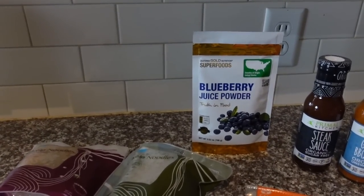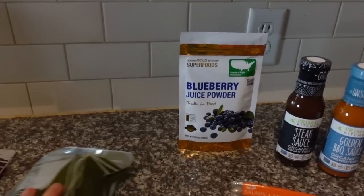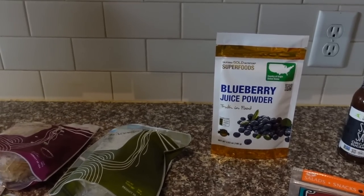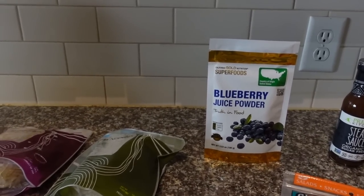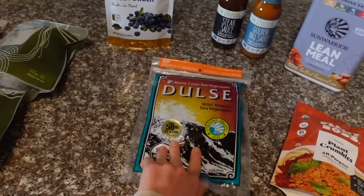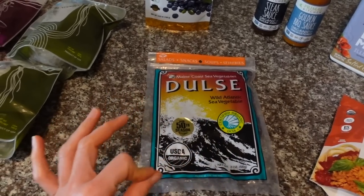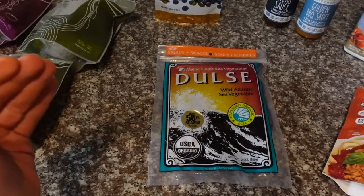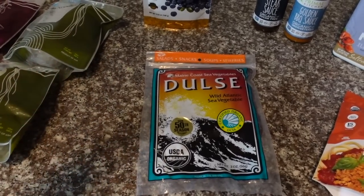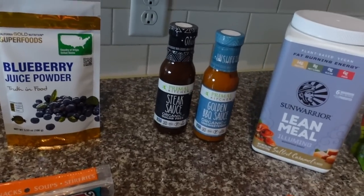I also got this blueberry juice powder — I love blueberries; I buy the frozen ones from Costco. I thought it'd be good to throw into smoothies, especially if I'm out of berries. And I got dulse — I like to nibble on it. It's a good source of iron and also has vitamin C. It doesn't taste like nori; it's almost sweet and salty. I love it.